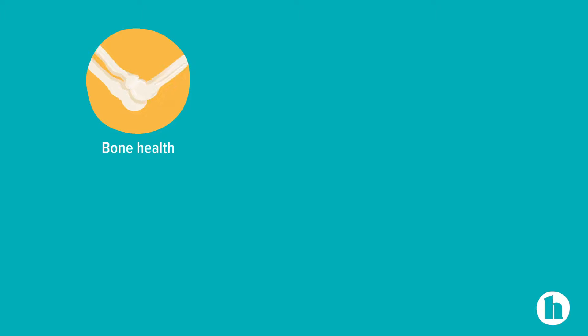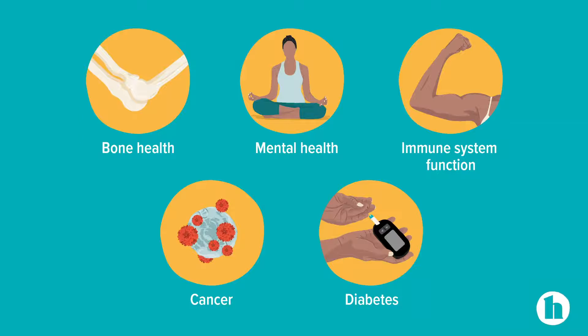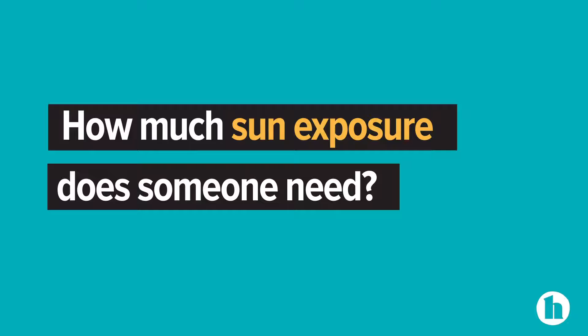Vitamin D is essential for good health. It affects bone health, mental health, and immune system function, and even protects against certain cancers and diabetes. How much sun exposure does someone really need in order to make their own sufficient supply of vitamin D? And how do you do that safely, since sun exposure has its own risks? This is a perfect question for an expert dermatologist.